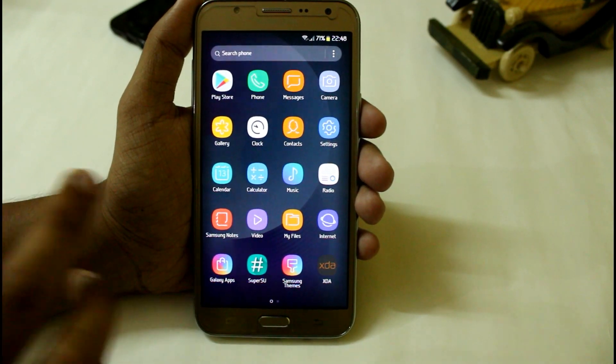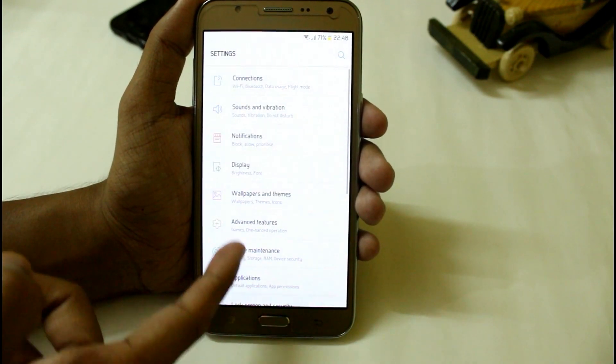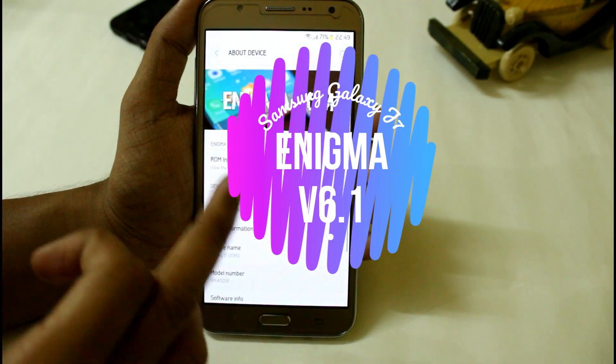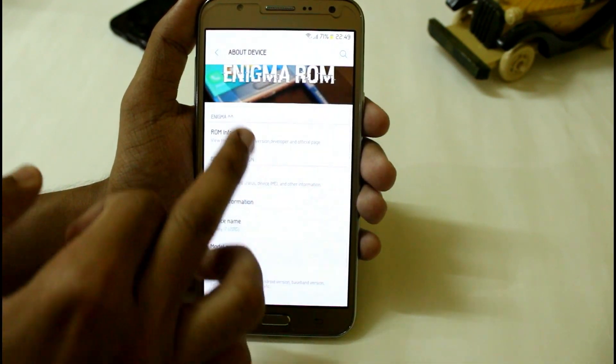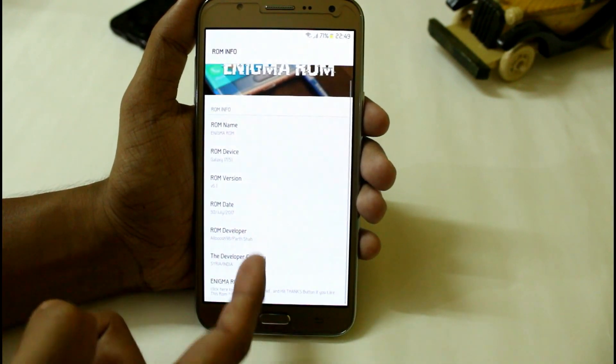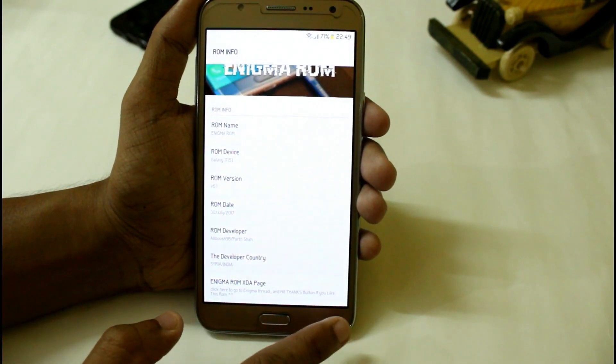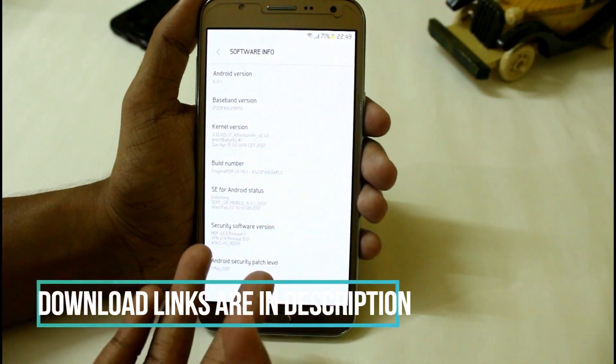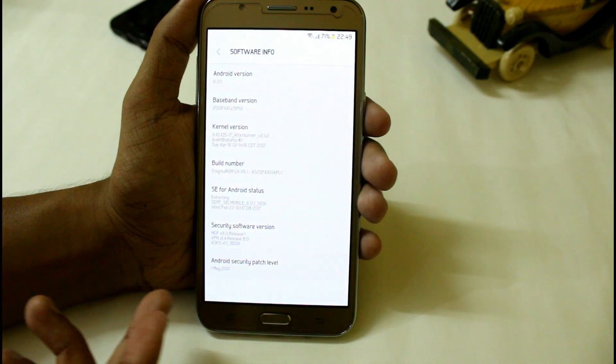Hey, what's up YouTube, this is MaestroTechBotter and in this video I am going to show you a new updated version of the Enigma — version 6.1. Here you can see the Enigma ROM, and here we have some information: version 6.1 released by Alush, and here we have the software information with Enigma ROM running on the latest Android security patch.